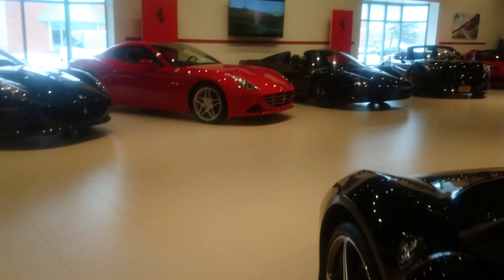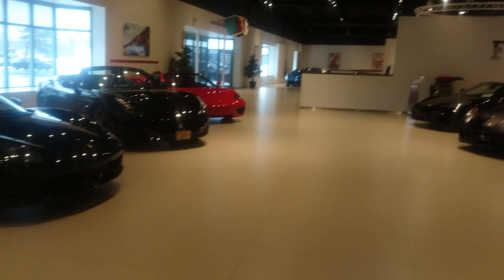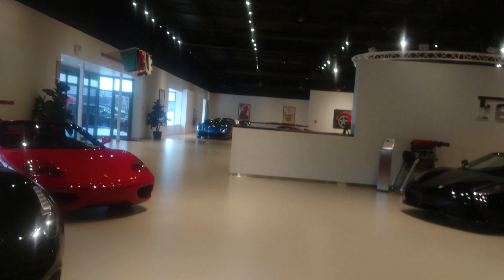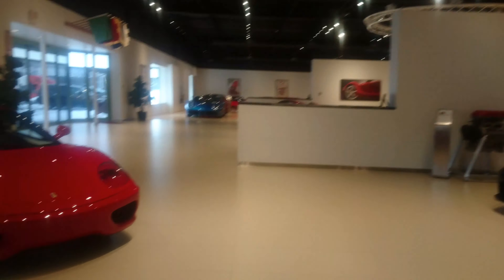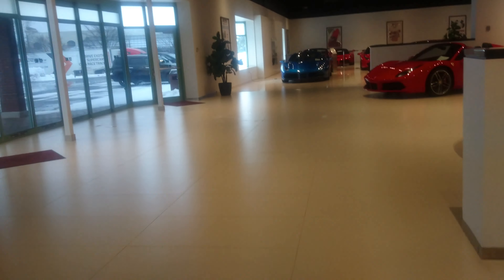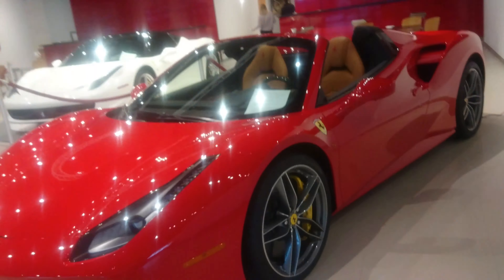I have to get ready to go — I can't cover everything right now. I'm going to look a little bit more at some of the other cooler cars and then I've got to roll out. These are some other Ferrari cars that are pretty cool.